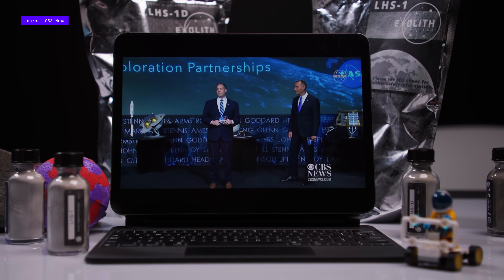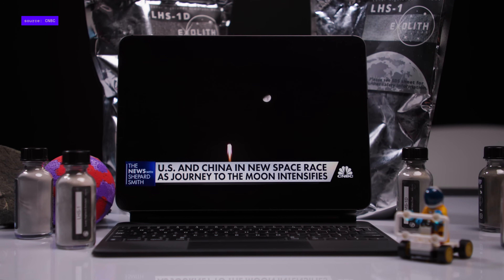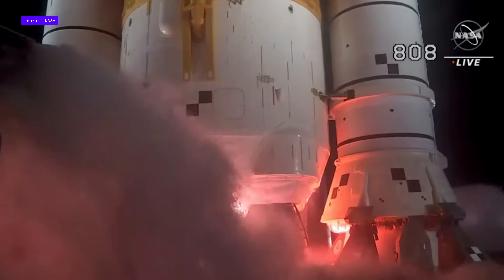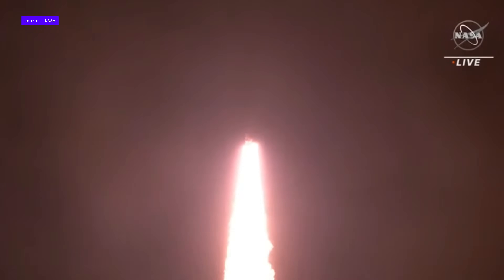NASA says it's opening a brand new chapter in lunar exploration. Beijing's goal is to put its own astronauts on the moon by 2030. With Artemis and many other missions on the horizon, the simulant business is brisk.